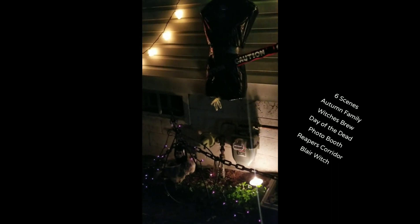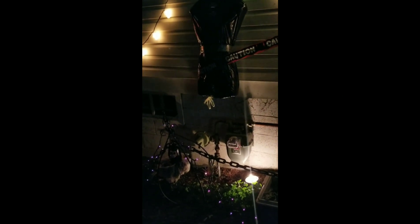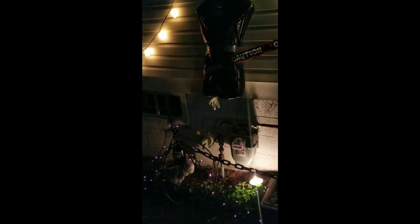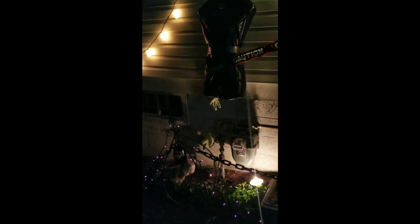This year's haunted house — like I said I had six things. It's the Day of the Dead, the Photo Booth, Reaper's Corridor, Blair Witch Project, Witch's Center, Mr. Bones — and one other thing, but I forgot. And it's really late.